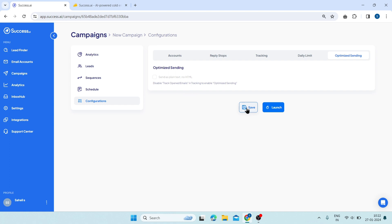And if you click on save, your email campaign settings will be saved. From here, you can launch your campaign and start sending emails to your leads.